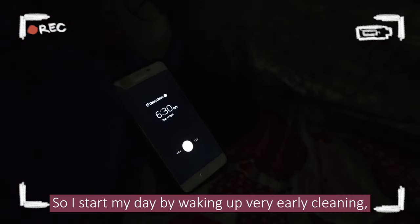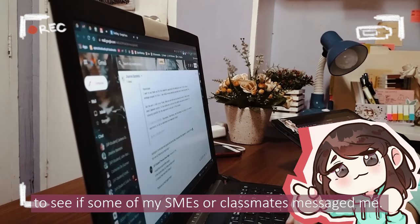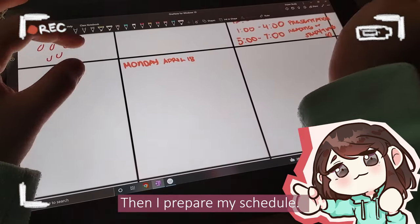I start my day by waking up very early, cleaning, then eating breakfast. Then I check my emails and chats to see if some of my SMEs or classmates messaged me, then I prepare my schedule.